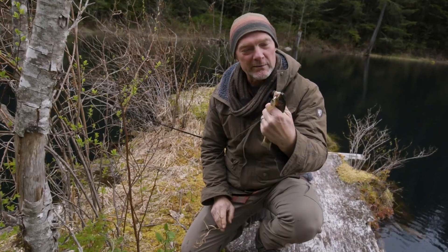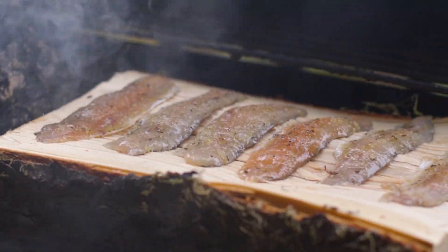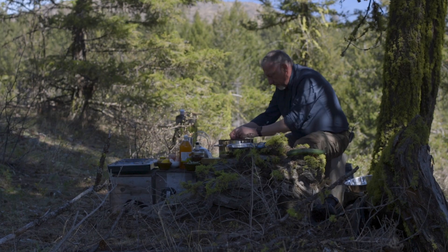Woohoo! Beautiful little rainbow. Dinner. This perhaps is the most incredible kitchen scenario I've ever had.